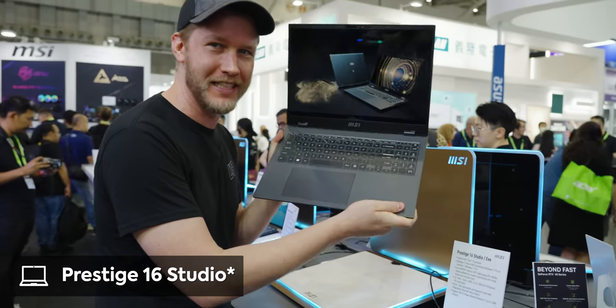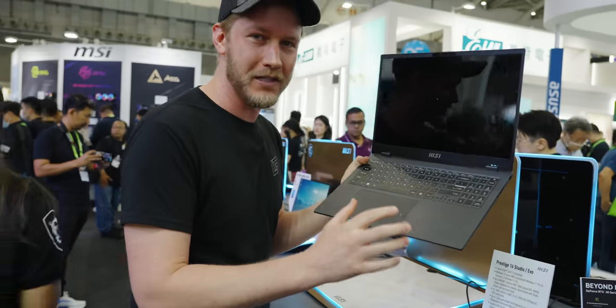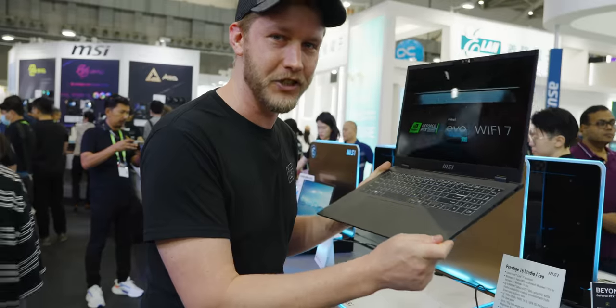Starting off, we have the Prestige Studio 16, and this thing right here is sweet. This is the first laptop, as far as I know, that has the Intel Evo certification and a dedicated GPU.